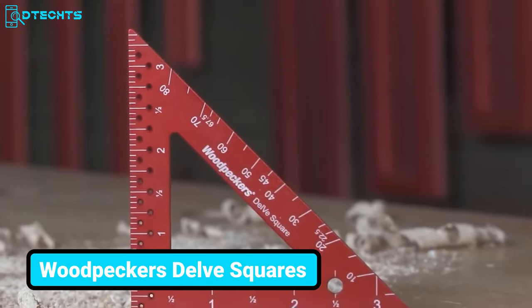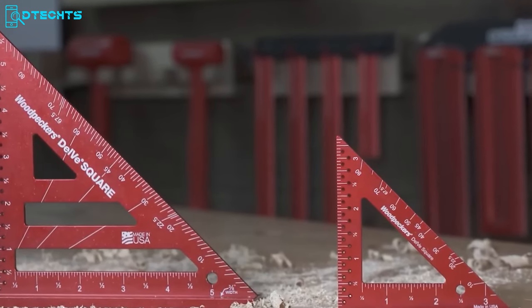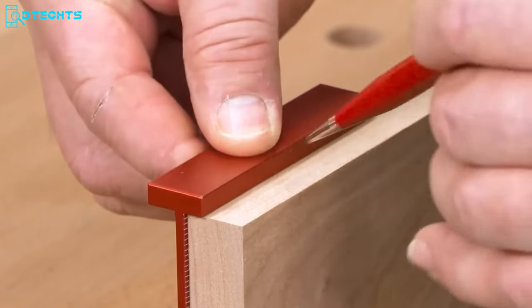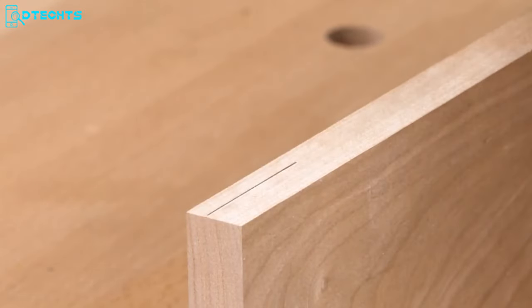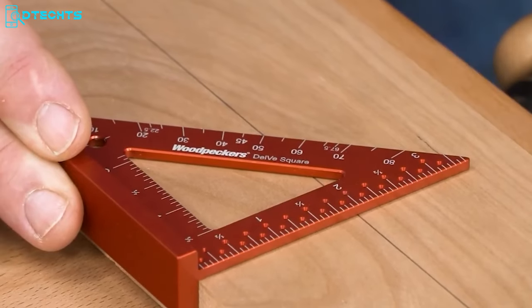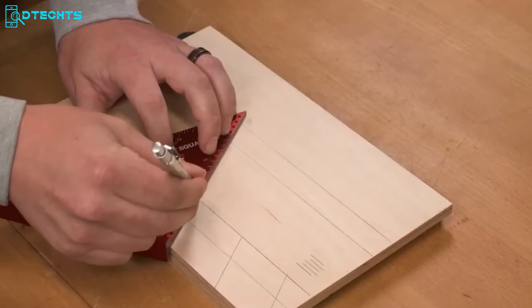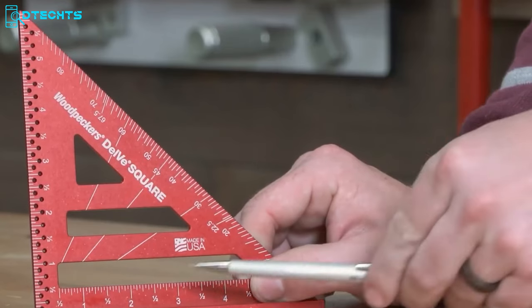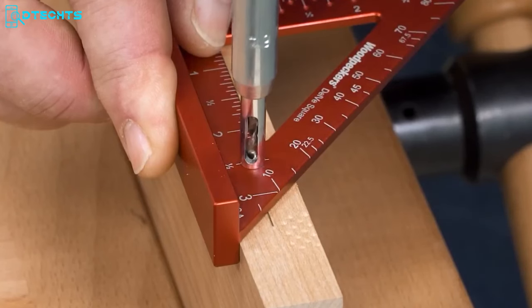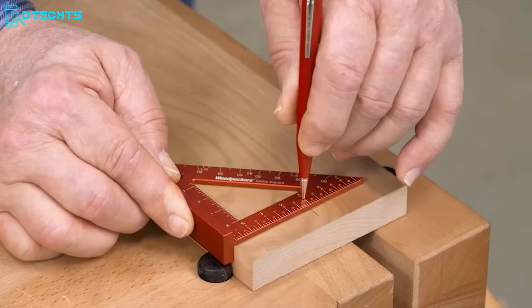Now we have the Woodpeckers Delve Squares, featuring the beloved 3.5-inch original and its new big brother, the 6-inch Delve. Both squares boast features designed to enhance woodworking precision, from the offset base to the scribing guides and setup block functions. Constructed from aircraft-grade aluminum, both squares offer durability without adding unnecessary weight. Whether you're tackling intricate joinery or simple layout tasks, the Delve Squares deliver reliability, accuracy, and convenience in sizes that cater to various project needs.